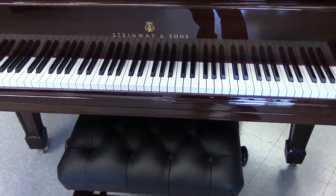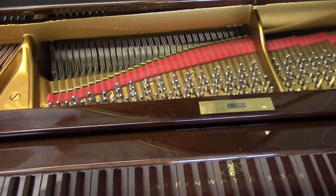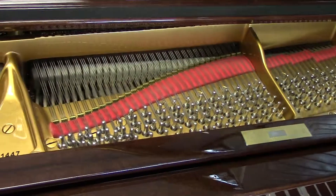It has the Abel hammers, which are what the German Steinways have — what the Hamburg Steinways would have. The whole restoration was done as a Hamburg would be done.